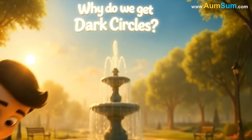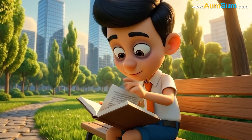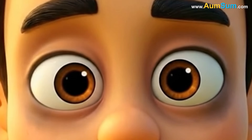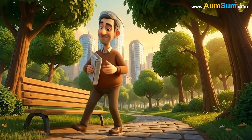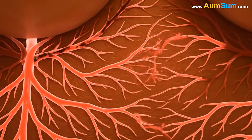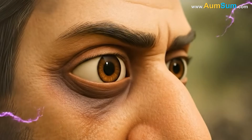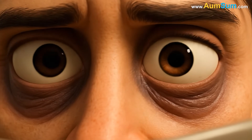Why do we get dark circles? The skin beneath the eyes is one of the most delicate regions of the human body, stretched thin like a soft translucent layer covering a network of tiny vessels and tissues. Because of this natural thinness, even the smallest disturbance underneath becomes visible on the surface. When blood flows slowly through the capillaries in this area, the darker tones of the deoxygenated blood can show through, forming the characteristic bluish or purplish hues often noticed as dark circles.